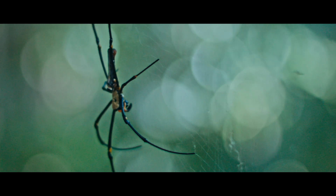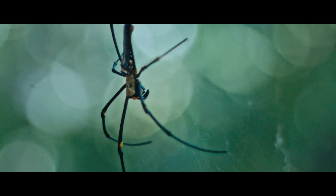As the spider matures, the brush-like structures disappear and the legs become completely black.